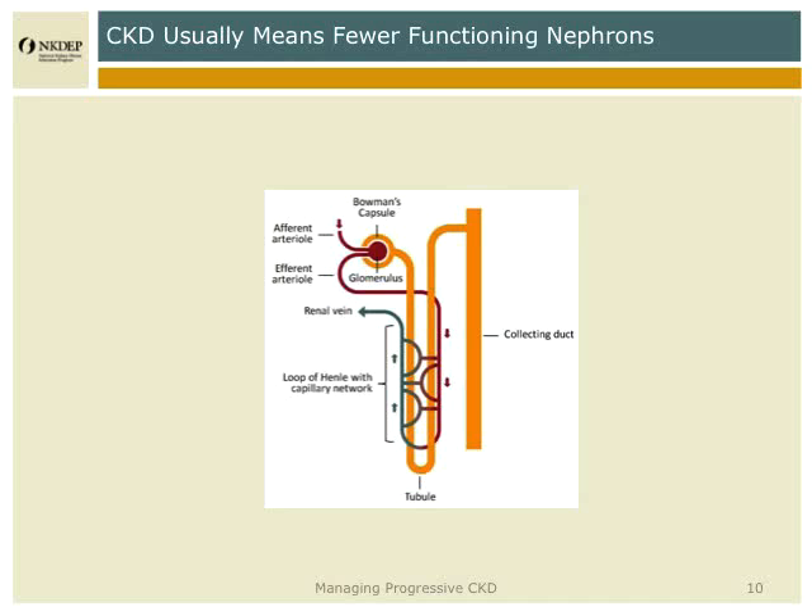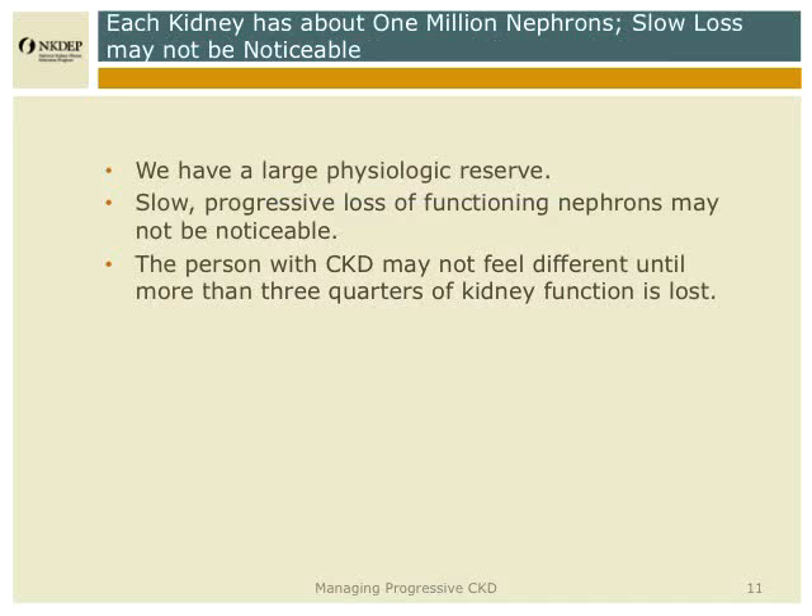Chronic kidney disease essentially means fewer functioning nephrons. Each kidney has about one million nephrons, which are the filtering units, and they tend to be lost one by one. We have a lot of extra kidney capacity, and losing even a significant number of nephrons is often not associated with any symptoms.